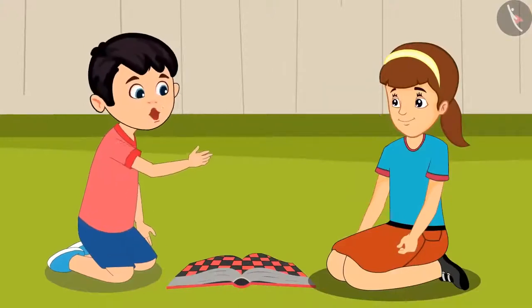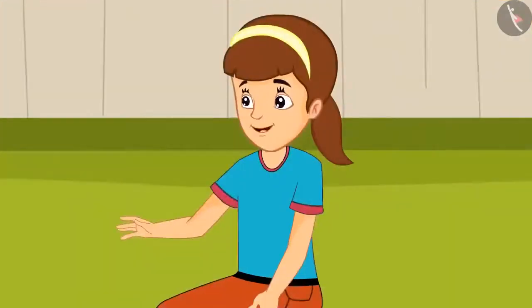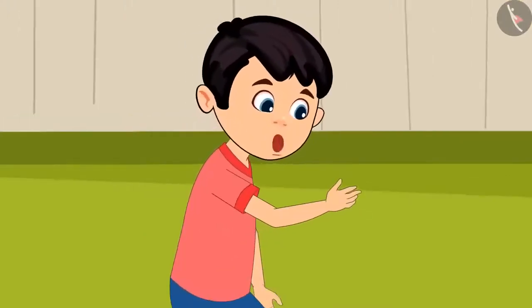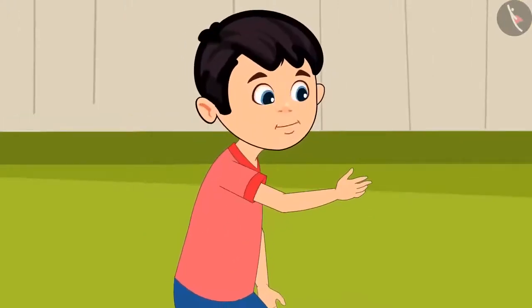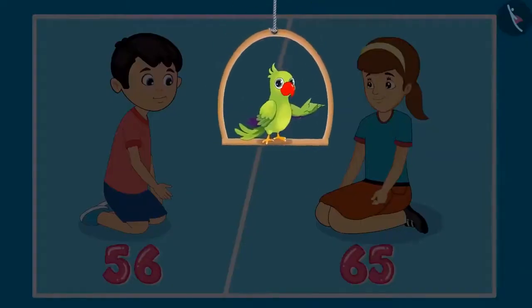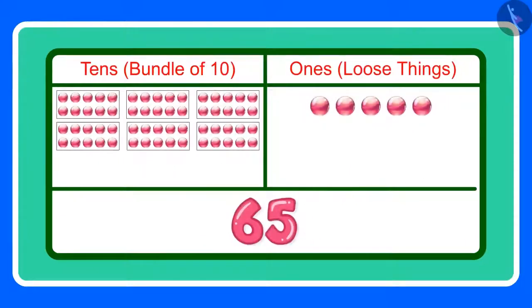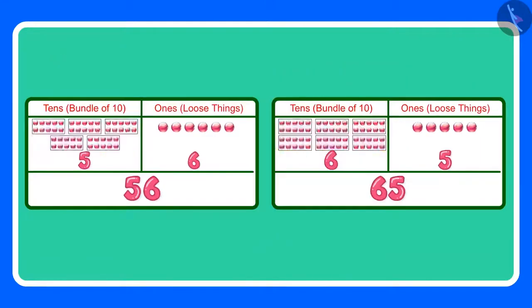Hey, this means that our scores are the same. Arti, both of us have won this game. No, Chotu, I have scored more than you. Let us go to mummy and ask her who has scored more. Children, what do you think? Are 56 and 65 equal? 56 means 5 tens and 6 ones, and 65 means 6 tens and 5 ones. The two numbers have different tens and ones, which means that 56 and 65 are not equal.